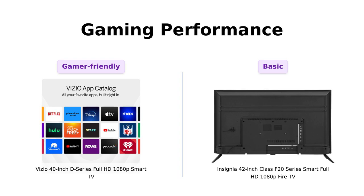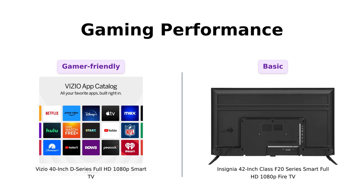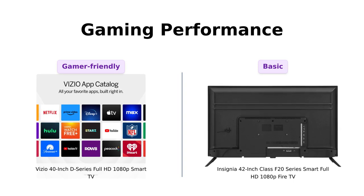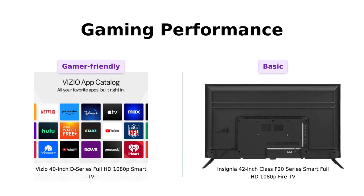Gamers, this one's for you. The Vizio D40 comes with the V Gaming Engine, offering auto game mode, variable refresh rate with AMD FreeSync, and the lowest input lag in the D-Series. If you want to crush your enemies and see them driven before you, this TV's got your back. The Insignia F42 doesn't really mention any gaming features, so if you're planning to game on it, you might have to stick to Solitaire or something. Reviewers highlight the Vizio D40's strong gaming performance, while the Insignia F42 is not particularly noted for gaming capabilities.